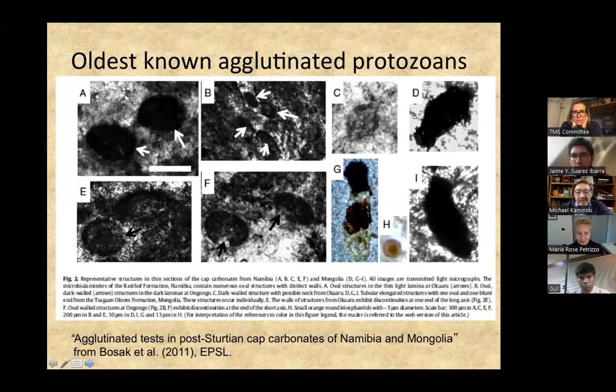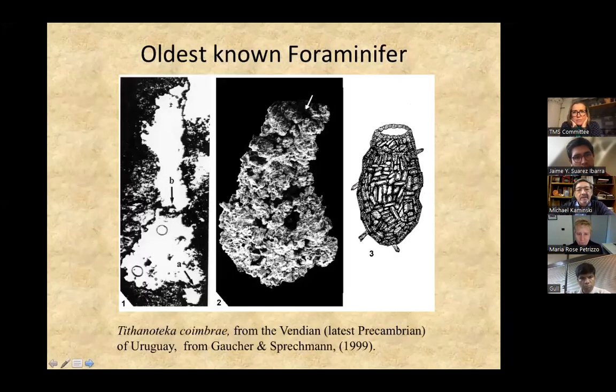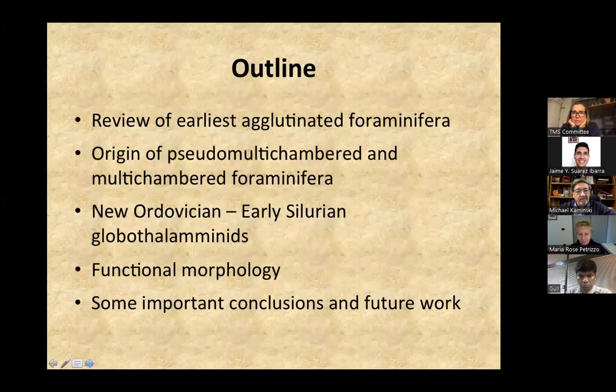Monothalamids, as they're called by Jan Pavlovsky, originated in the late Precambrian. There are records of such fossils in the Middle East. This is reported from Uruguay from the latest Precambrian — a sac-shaped foraminifera with a single aperture that selects particular mineral grains, as many agglutinated foraminifera do. That's probably the stem group of the early foraminifera, single-chambered forms. I'm going to review the earliest agglutinated foraminifera.